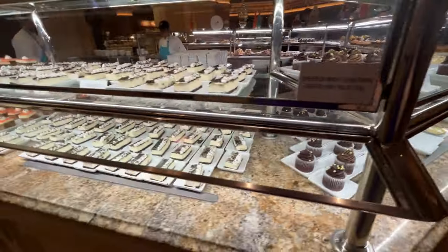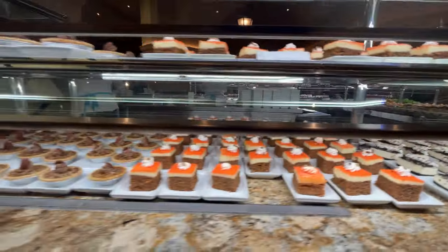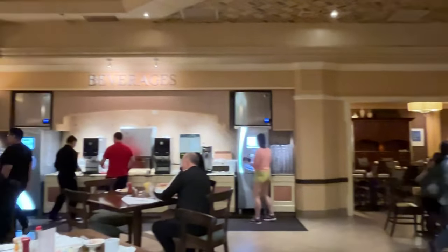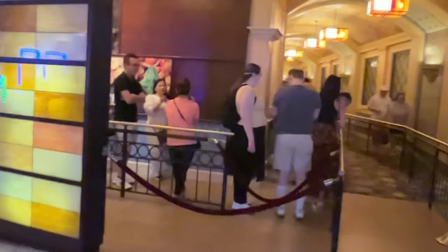I think for the price you're better off checking out one of the other MGM brunch buffets. I would probably rank the Bellagio second. Thanks for watching, and I'll see you next time — if you found this video helpful, please consider subscribing.